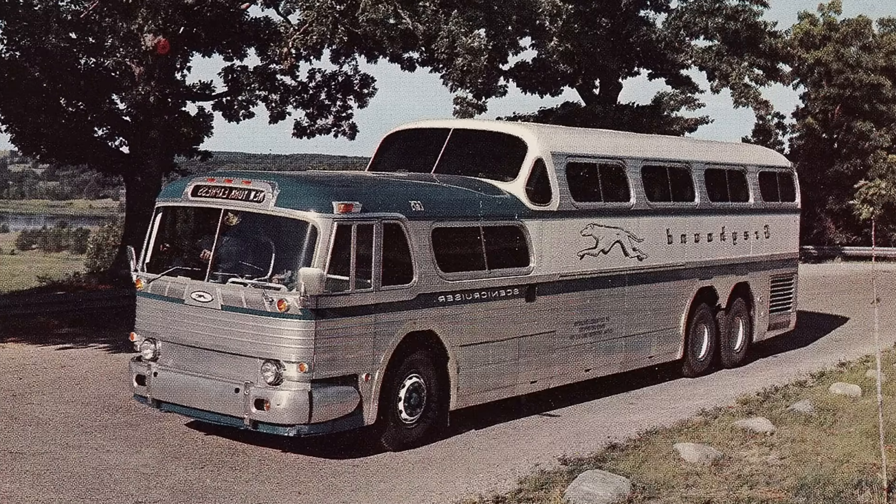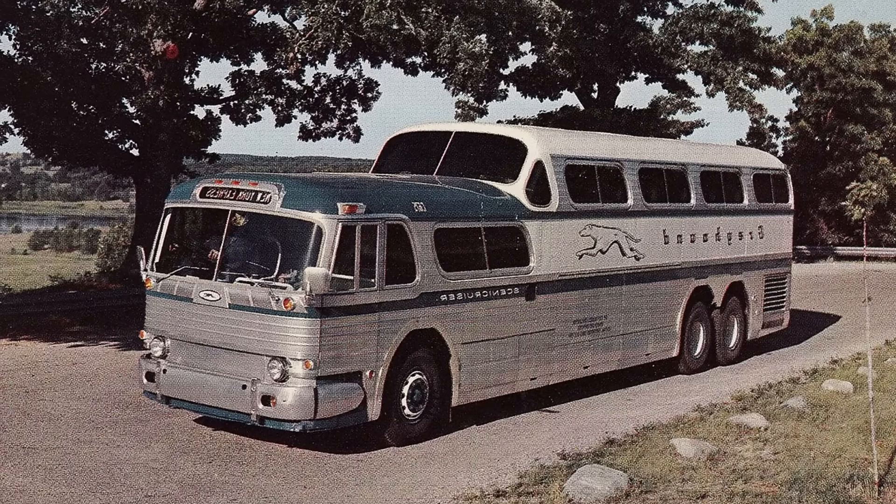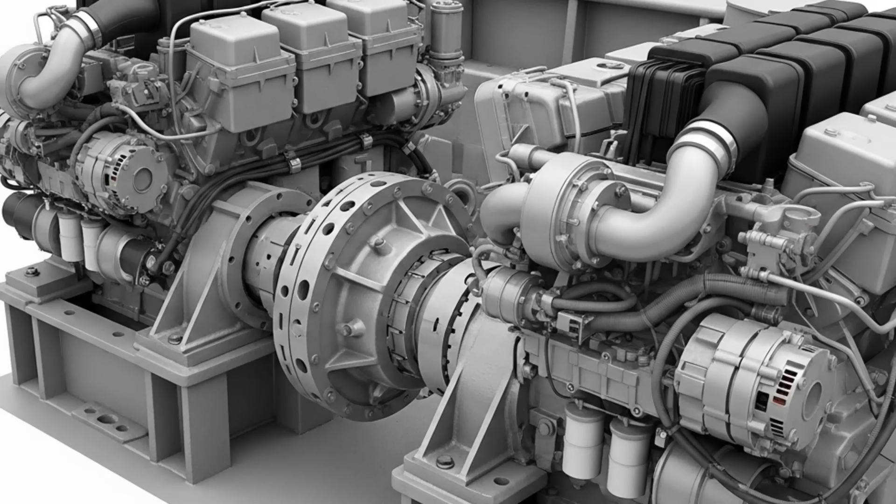So they devised one of the most audacious engineering gambles in bus history — they installed two smaller engines. Tucked in the back of every new Scenic Cruiser were a pair of GM Detroit Diesel 471 four-cylinder engines, joined together by a complex fluid coupling. In theory, this gave the bus V8-level power. In reality, it was a maintenance nightmare.